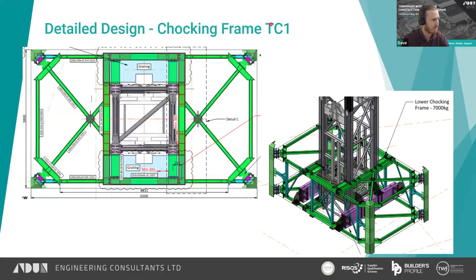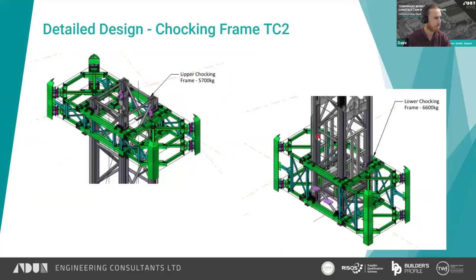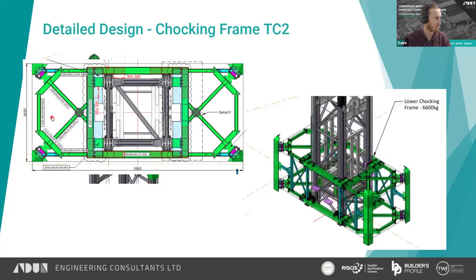Looking at a plan view: the core was approximately 6.5 by 3.8 metres with a 2.05-metre crane mast, so the mast was considerably smaller than the core walls of the lift shafts. TC2 was a similar design but with the crane rotated 90 degrees from TC1 — feet sitting on the narrow side of the core and the chocking frame running lengthways. It was a long, narrow core: almost 6 metres long but only 2.6 metres wide, which made installation quite tricky.